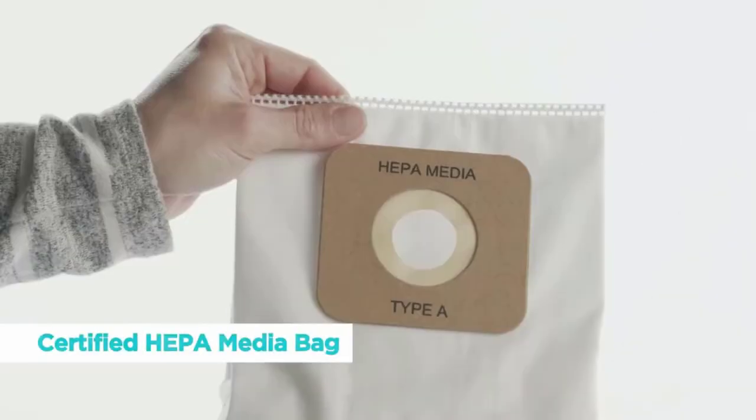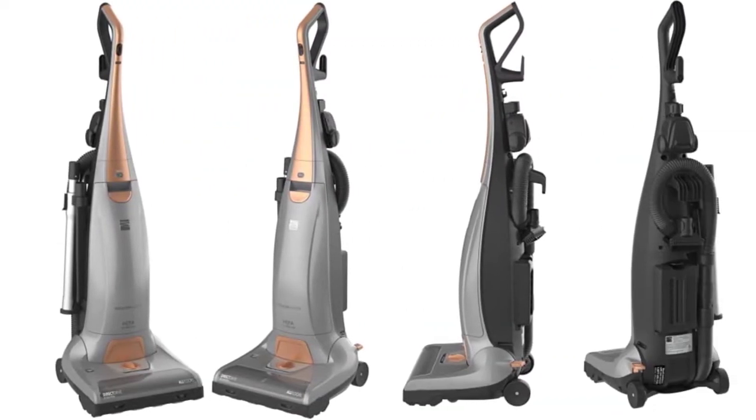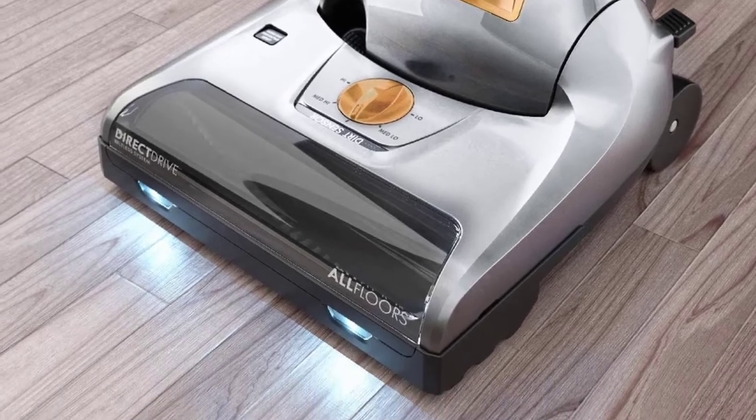The flexible hose and lightweight aluminum wand lengthen to reach 10 feet. It includes a brush and crevice tool for convenient cleaning transitions, a 35-foot cord, a cleaning width of 12.75 inches, 5 height adjustments, and cord storage with manual wrap.